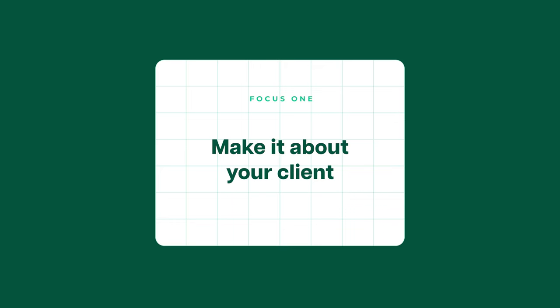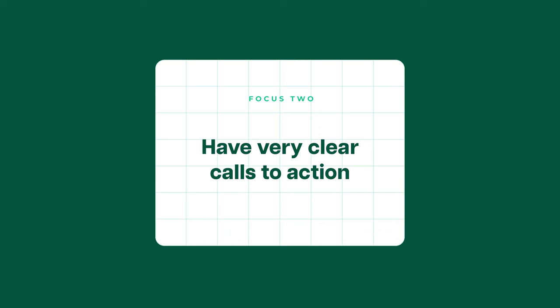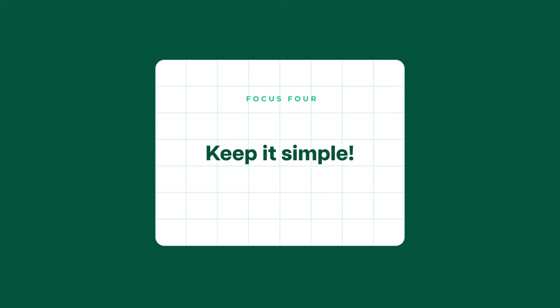Here are four things to keep in mind when designing your portfolio. First, make it about your client — talk about everything relevant to them and how you can help solve their specific problems. Second, have really clear calls to action and make it easy for someone to get in touch about their project. Third, make sure your case studies are telling the story of the project — don't just show beautiful pictures, put them in context. And lastly, keep it simple: you want people to get a good idea of what you offer, and then the goal is to get them to take the next step, not stay on your page.